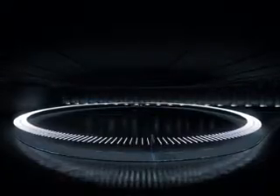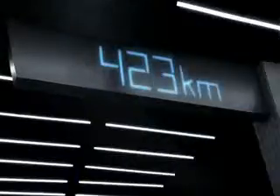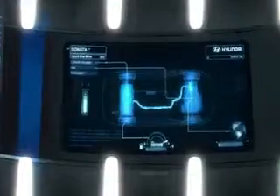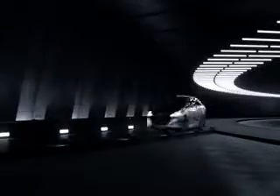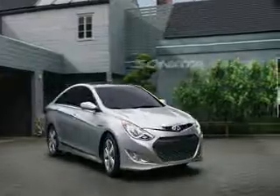Hyundai engineered the first hybrid in its class to use lithium-ion polymer batteries, designed to be smaller and lighter, providing 199 combined horsepower and an EPA estimated 40 mpg highway. It's just one of the engineering advances we brought from our test facility to yours — the Sonata Hybrid from Hyundai.